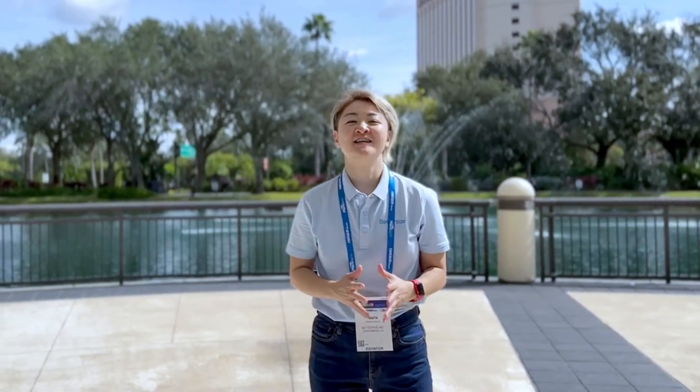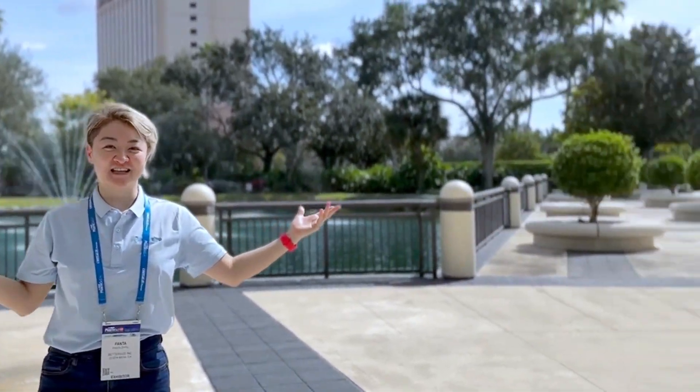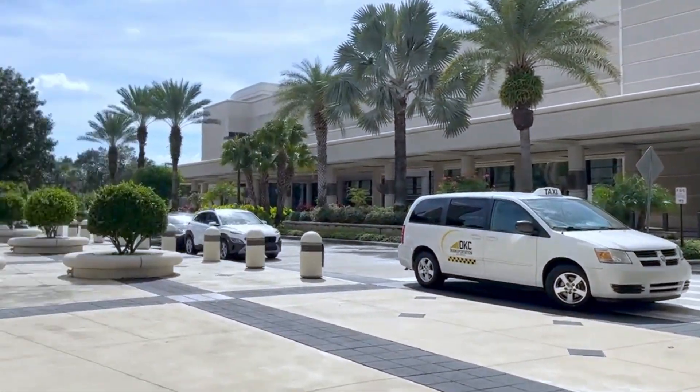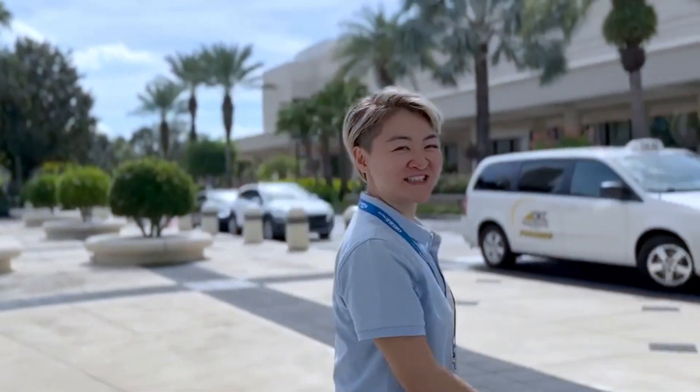Hello and welcome to another exciting episode of BetterSize Exhibition Walkthrough. Today, we're at the vibrant Orange County Convention Center in Orlando, Florida to participate in the AAPS 2023 PharmSci 360. This is a cornerstone event in the realm of pharmaceutical science. We're thrilled to dive into the heart of action, so let's march inside and see what awaits us.